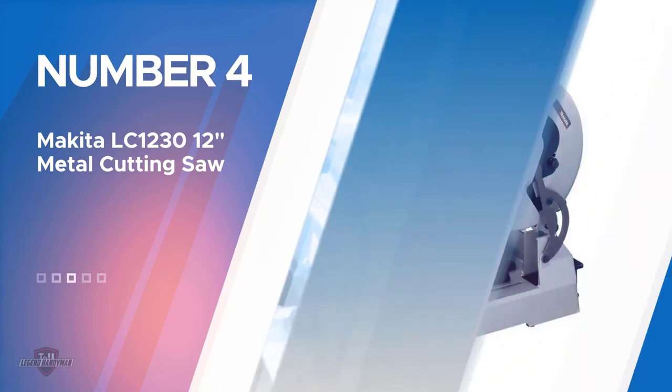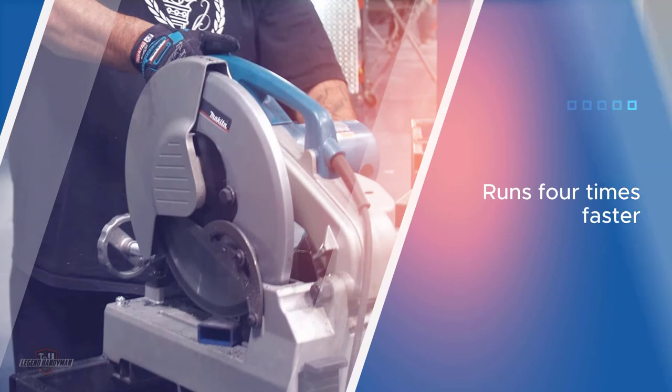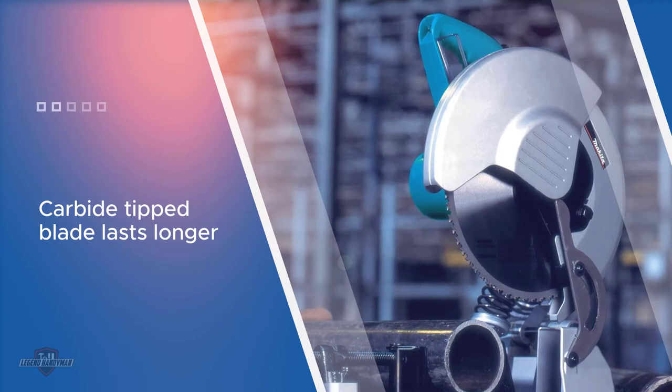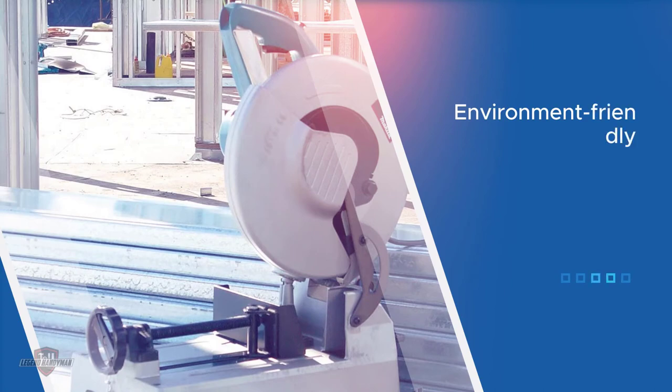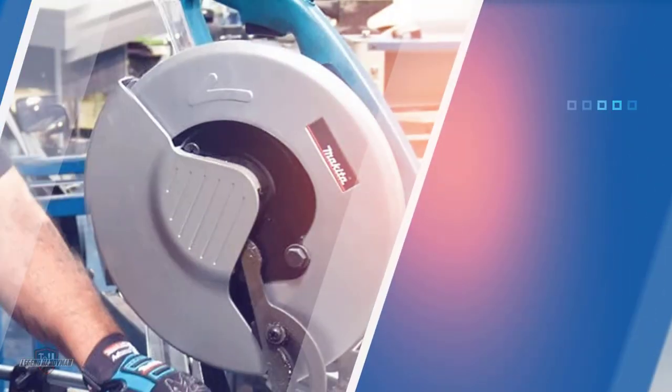This versatile power tool is the best chop saw for metal. It can effectively cut through angle iron, light pipe tubing, conduit, and various other materials. Not only does it give you excellent cuts, but it also does it four times faster than any other abrasive saw. Its 15 amp motor generously contributes to its steady performance and increases durability significantly. This chop saw is easy to use due to its quick release vice which keeps the material in place, resulting in even cuts and minimal vibrations during heavy duty use.